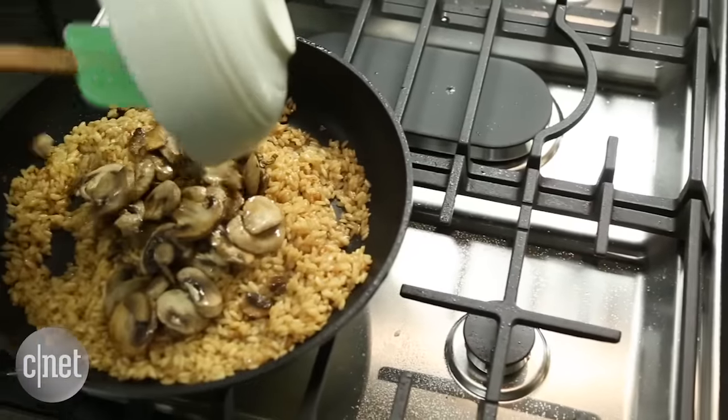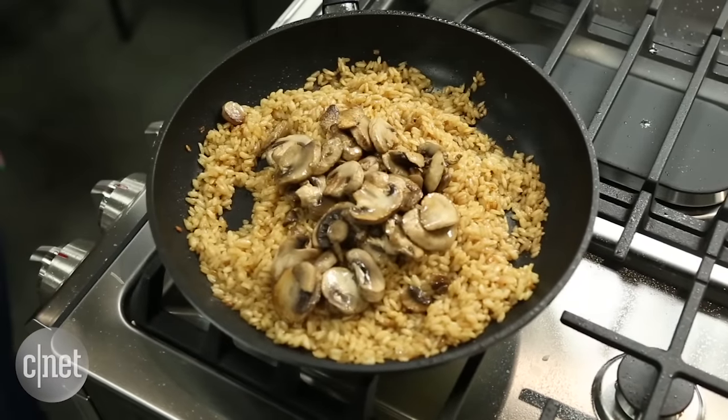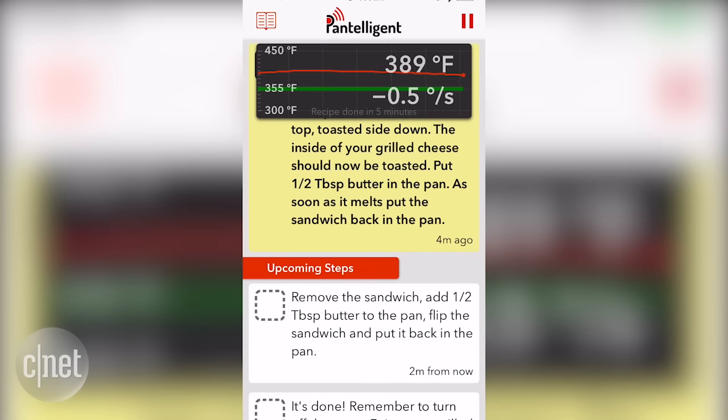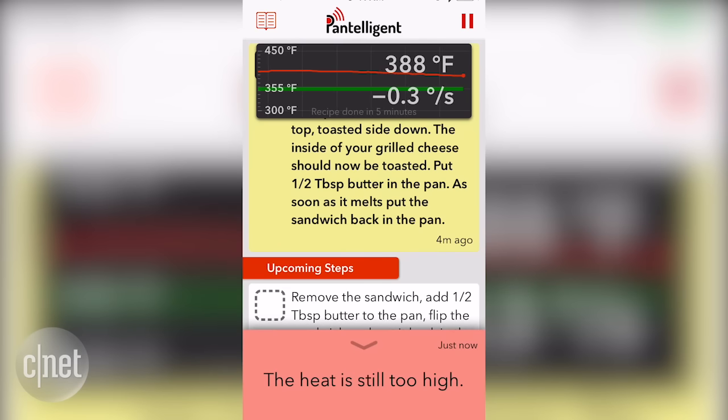I love to cook and I found that the Pantelligent makes cooking very precise and even fun. It did get a little annoying when the app kept telling me to lower the temperature or raise the temperature over and over again — "The heat is still too high."